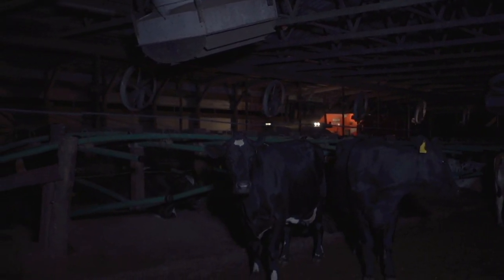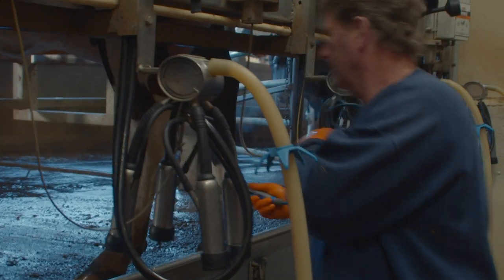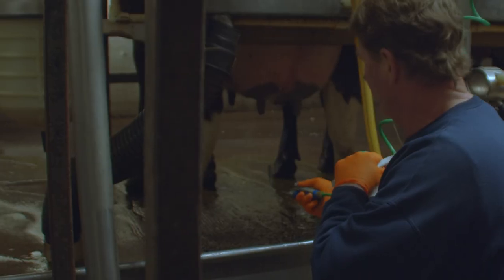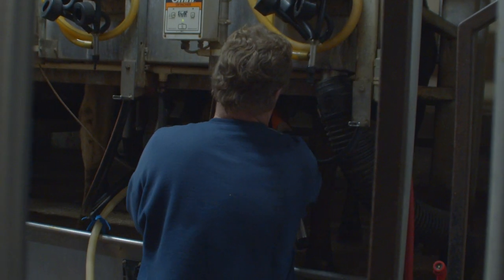Milking time starts about six o'clock in the morning. We bring cows in, wipe the cow off, and then we spray them with an antibiotic iodine-based antibacterial spray. Then we wipe that away and clean it up. Then we attach the milker unit and harvest that milk.